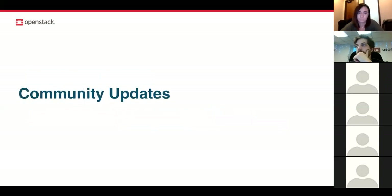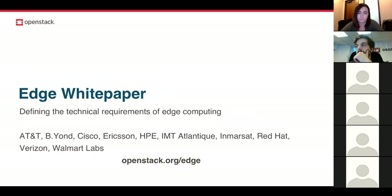After this call, all of this will be up at openstack.org/marketing. We also have a few quick community updates. Last week, a new Edge white paper was released. You may remember the Open Dev event in San Francisco that brought together people interested in edge computing from OpenStack and adjacent communities — telcos, retail, and more — to discuss the technical requirements of edge computing. They formed an edge working group, and last week they released their first product: this edge white paper defining those technical requirements in writing.